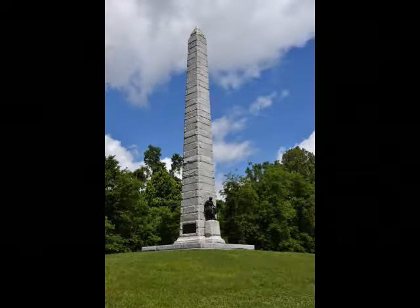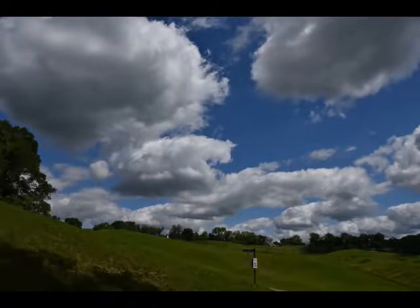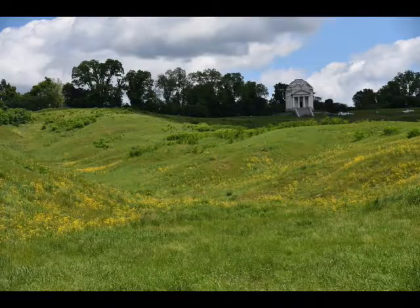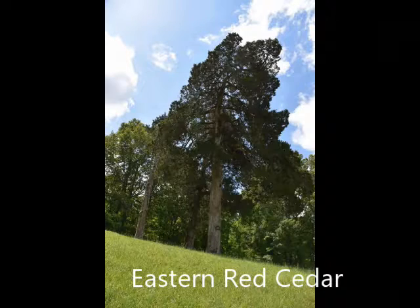Some of the markers are short, some are tall, some have pictures of generals, some have listings of all the units involved. A few of them even have listings of all the soldiers involved in a particular operation. So it's just a really, really large park.